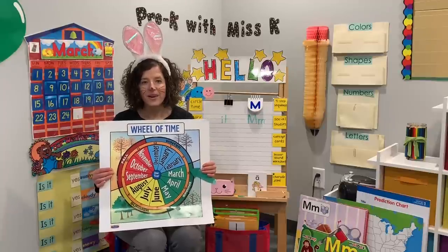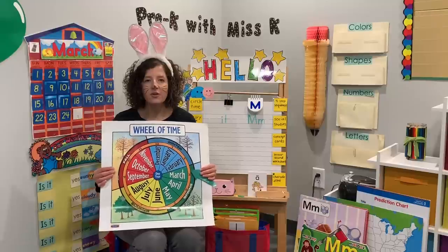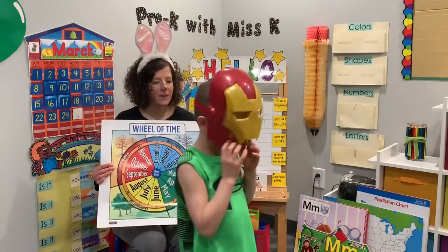Hi friends! Welcome to Pre-K with Ms. K. I'm Ms. K. We're gonna get started. We're gonna introduce our other friend that's here for Pre-K today. It's Iron Man! Wave, Iron Man! He's got his spot right there.